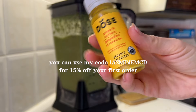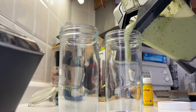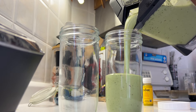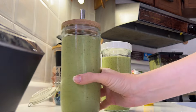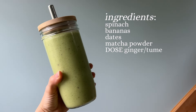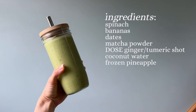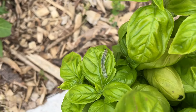It had bananas, spinach, pineapple, dates — which I forgot to mention later in the video — coconut water, spinach, and a bunch of things including this Dose ginger turmeric juice, which you can get 15% off if you use my code jasmine_mcd. I think part of me has been on a green smoothie kick because they're so refreshing when it's warm and muggy out.